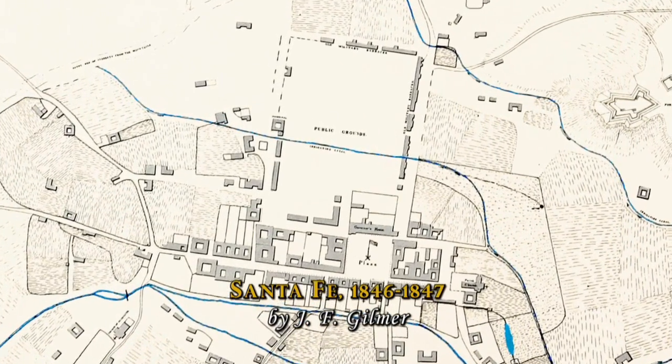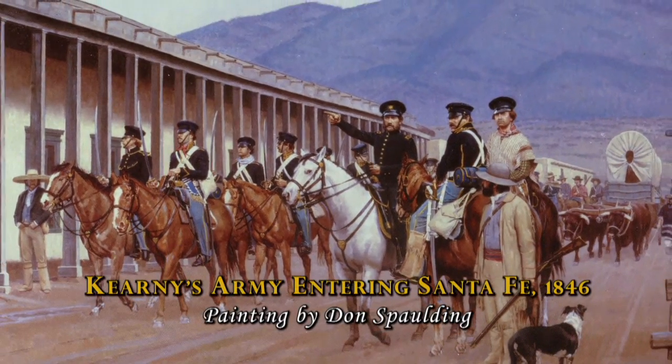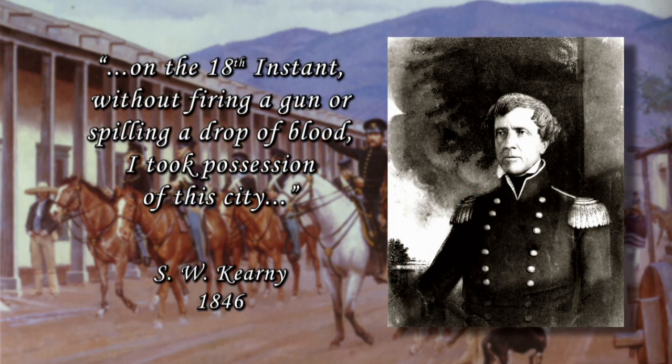We're fortunate to have descriptions of Santa Fe in the summer of 1846 when General Kearney comes. Kearney tells us about the simplicity of this building — the fact that he slept on the dirt floors on the very night that he took the Palace of the Governors in the name of the United States.